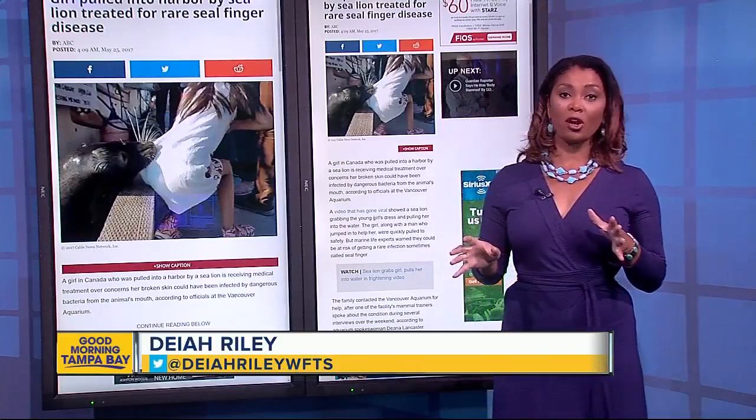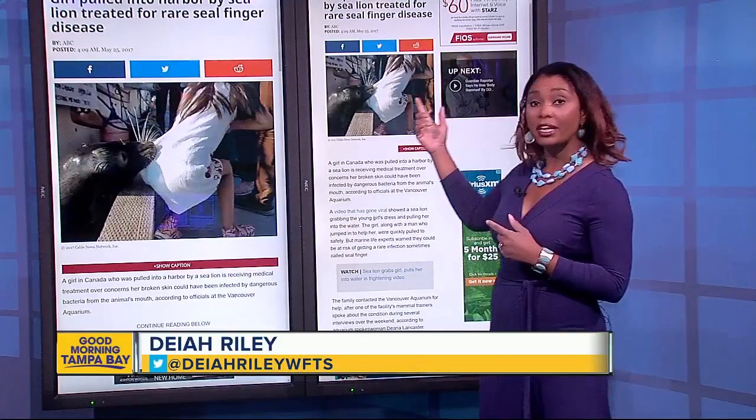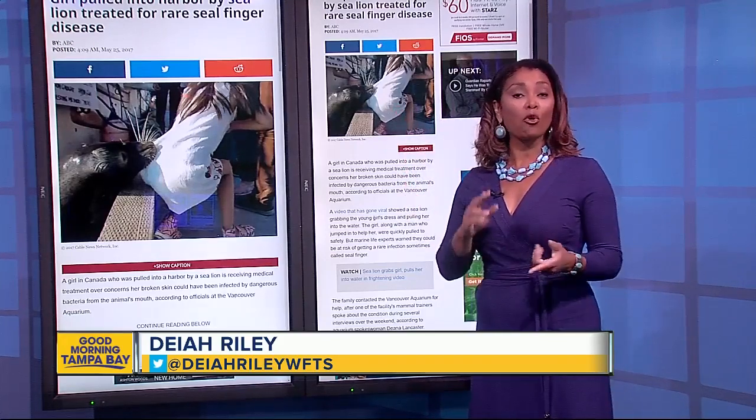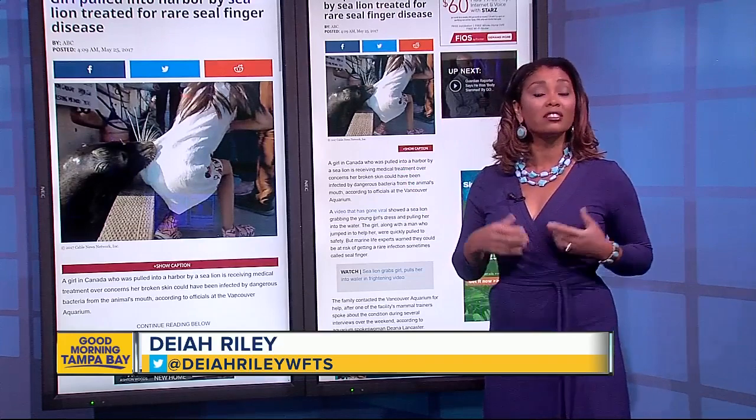Right now, we just posted this — a lot of people are talking about it this morning. Remember this little girl who was pulled into a Canadian harbor by that sea lion? Well, she's now being treated for a rare but dangerous bacteria known as seal finger.